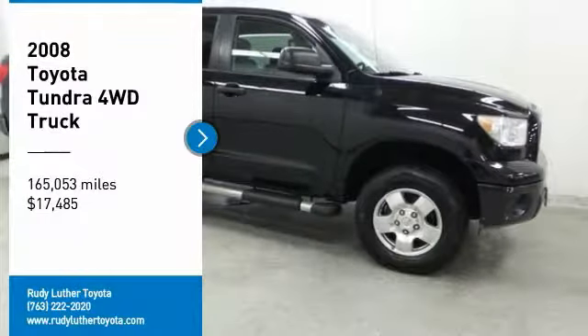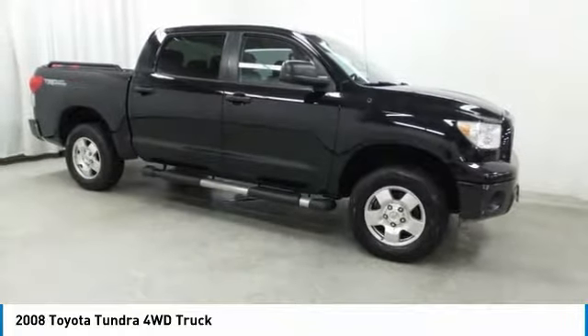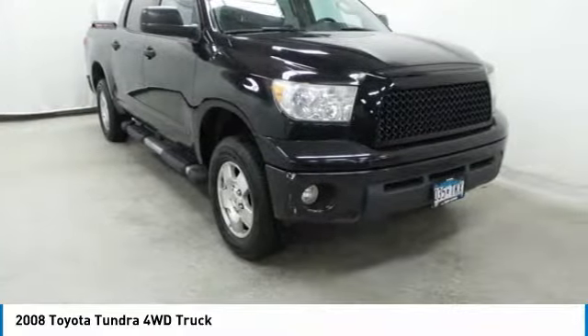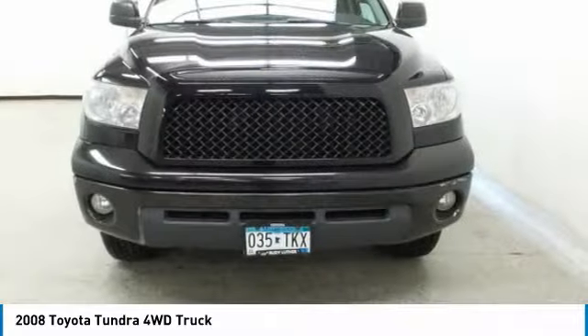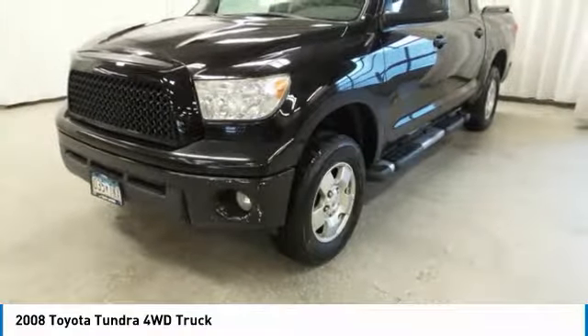Looking for the right vehicle? Check out the 2008 Tundra. The Tundra has a number of unique features useful for those using it as a work truck, including extra large door handles, a deck rail system, and an integrated tow hitch.